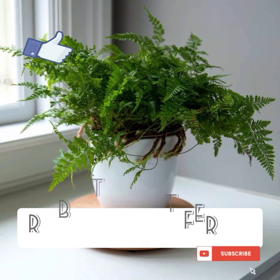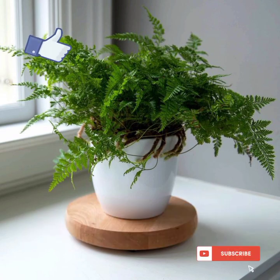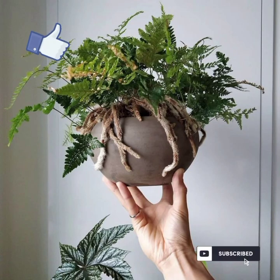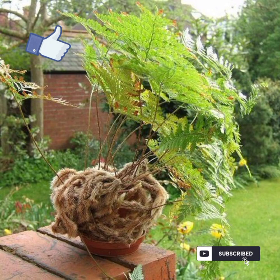Rabbit foot ferns are unique ferns known for their fuzzy rhizomes that creep over the edges of the pot, resembling a rabbit's foot. They prefer bright indirect light but can tolerate some lower light conditions. Allow the top inch of soil to dry out slightly before watering thoroughly.